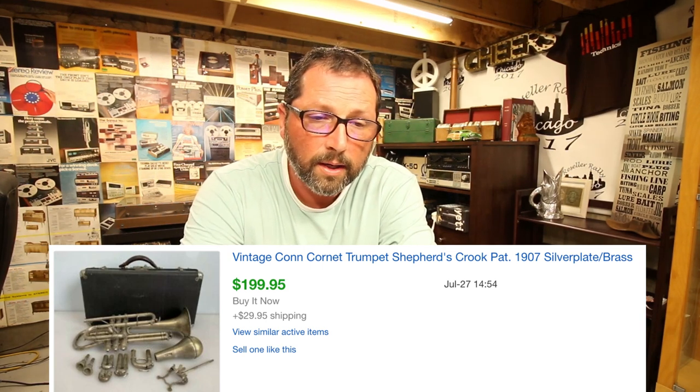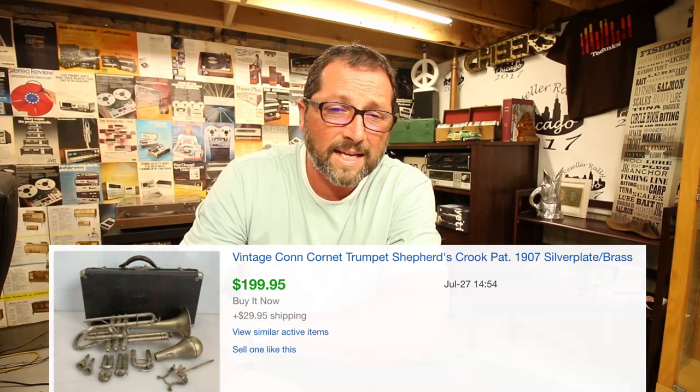Now we're going to jump into stuff with great profit but a little bit long tail. If you have money to invest and can wait, it's going to sell for great money. This is a vintage cornet — a trumpet from 1907, silver plate over brass. Everything was a little bit banged up. We paid $45 for this, sold for $200 with $30 shipping. It took about a month, maybe a little more. Musical instruments, vintage stuff — great money. You have to understand the market a little bit, but for $45, why not? You can sit on it.